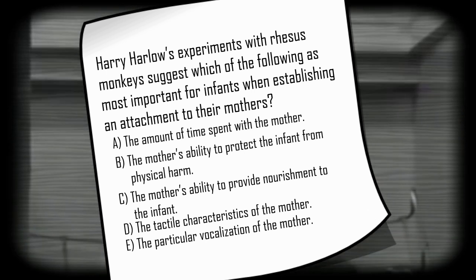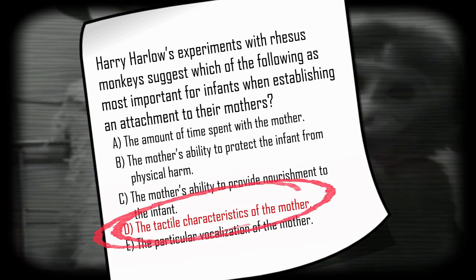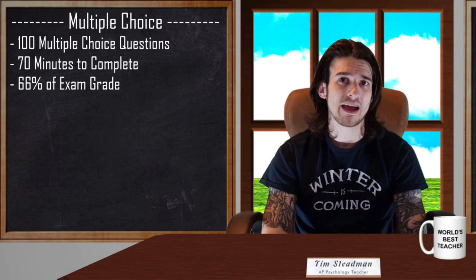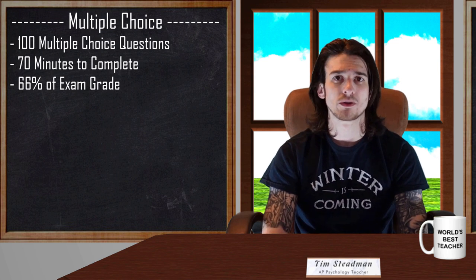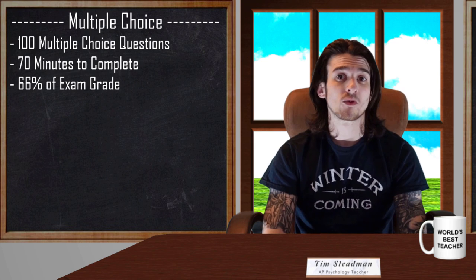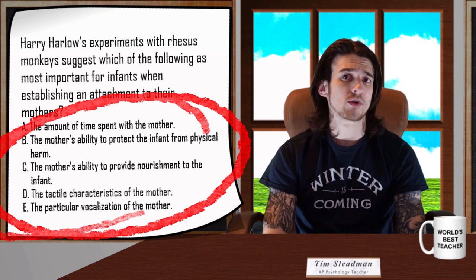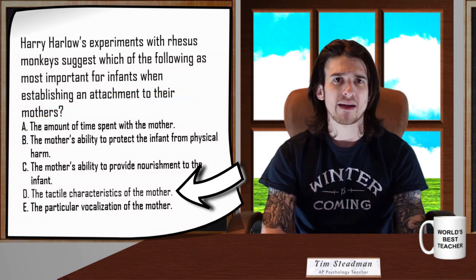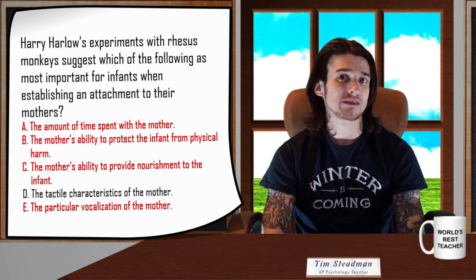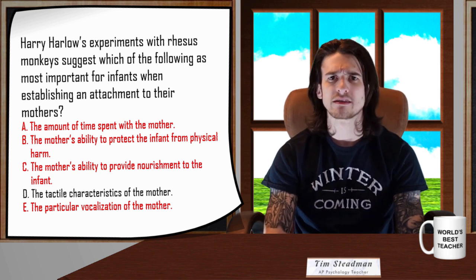Welcome back. The correct answer to the question is D — the tactile characteristics of the mother. Harlow's experiment was able to show the importance of touch and contact for proper emotional development. Every multiple choice question on the AP Psych test will be formatted similarly, with an initial question and five possible answers. Only one will be correct, while the additional four are distractor answers designed to mislead people who are unfamiliar with the terms or concepts being assessed.